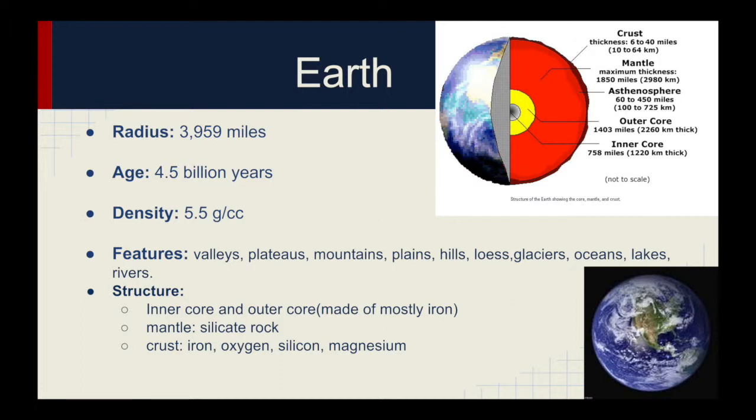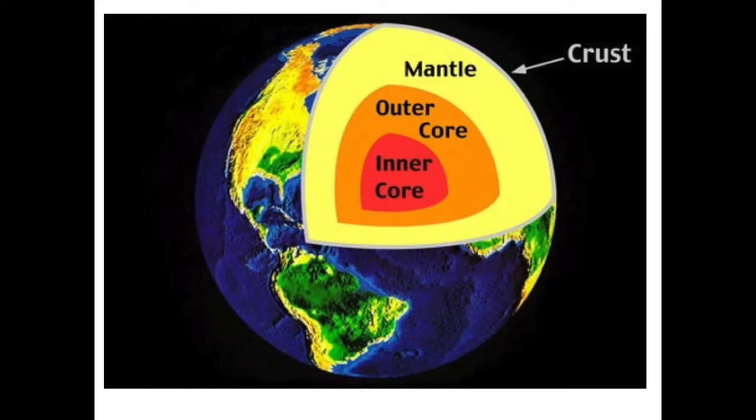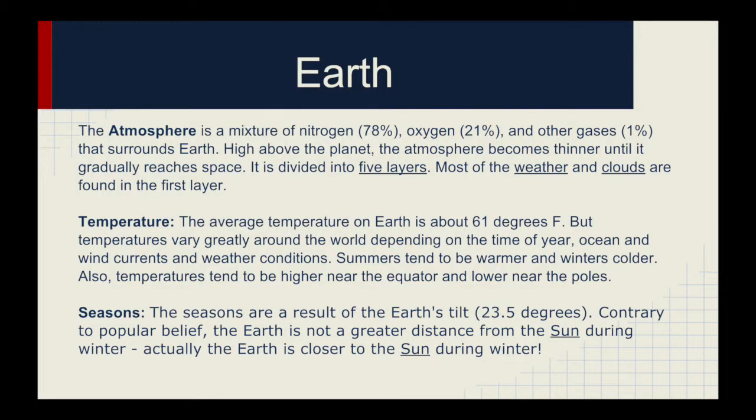The Earth is about 3,959 miles round. Its age is 4.5 billion years old, and its density is 5.5. Its features include valleys, plateaus, mountains, plains, hills, glaciers, oceans, lakes, and rivers. The structure: the inner core and outer core are made mostly of iron, the mantle is made of silicate rock, and the crust is made of iron, oxygen, silicon, and magnesium. The atmosphere is a mixture of nitrogen at 78%, oxygen at 21%, and other gases at 1% that surround Earth.